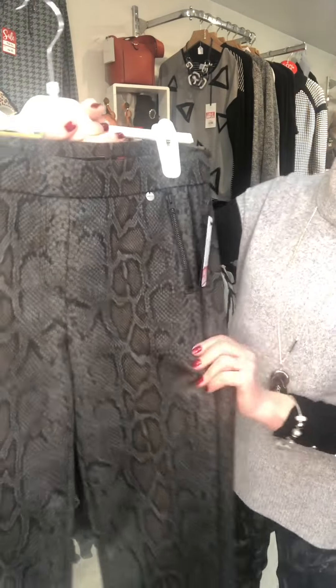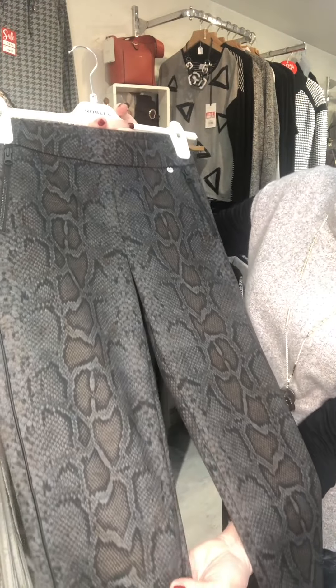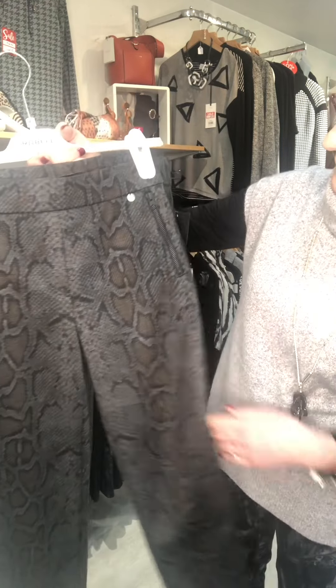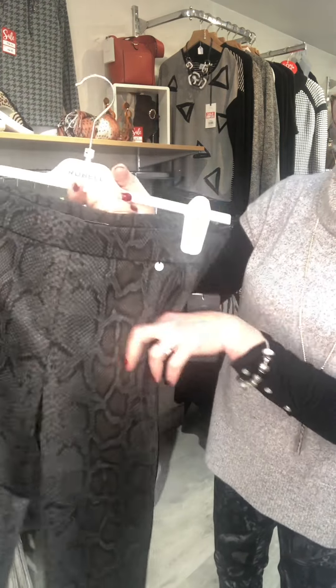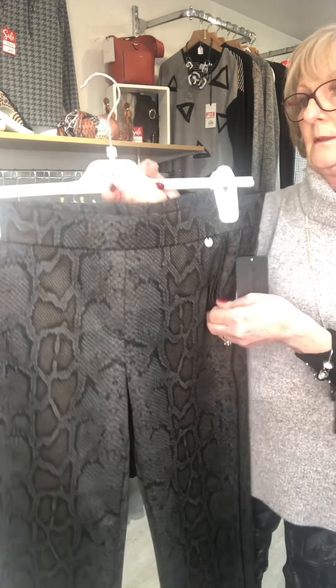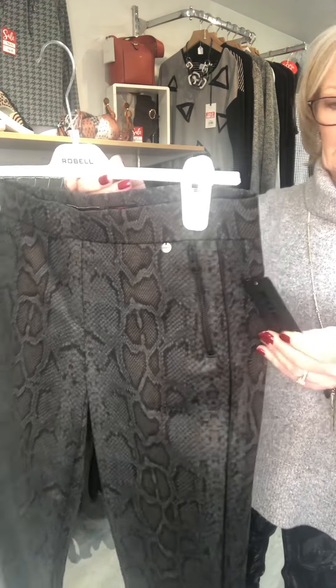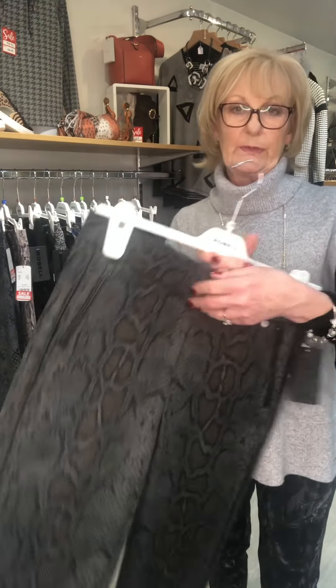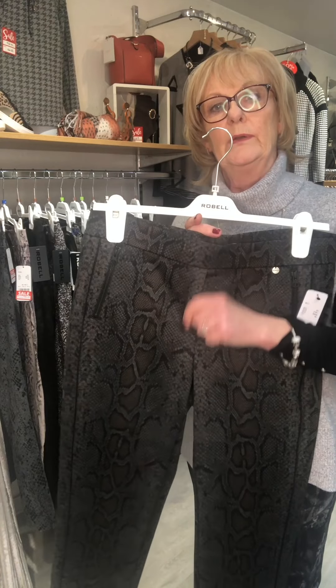And then finally, another different shape called Rita. This again is a snakeskin — it's got quite a nice design with a bit of brown, grey and black in it. It also has a zip detail — well, they are actually pockets, which is a little bit different. These were £89.99 and are now £45.